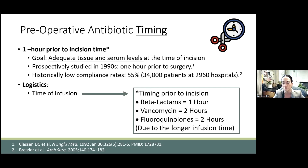The goal for most, including the commonly used beta-lactams like Ancef, is to give these within one hour of cut time. Drugs like vancomycin and quinolones are given two hours prior to incision because they take a longer time to infuse.